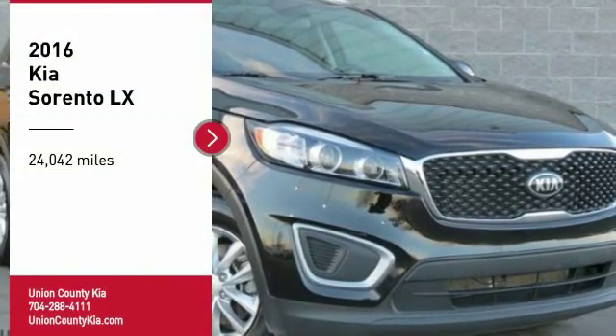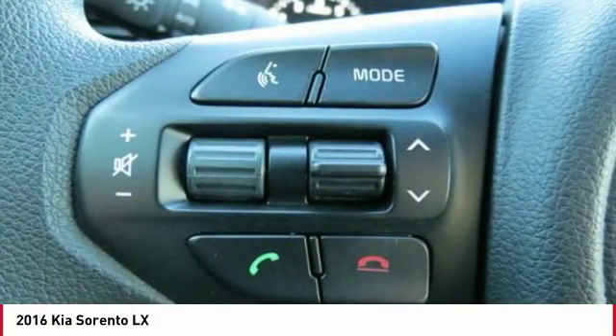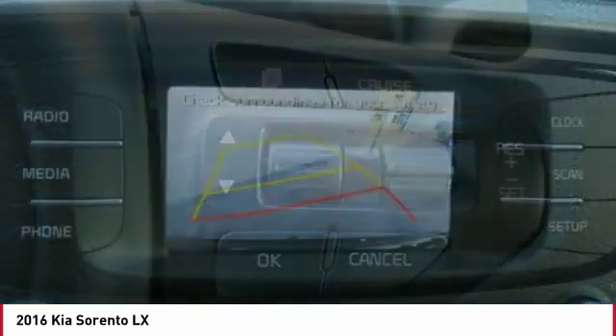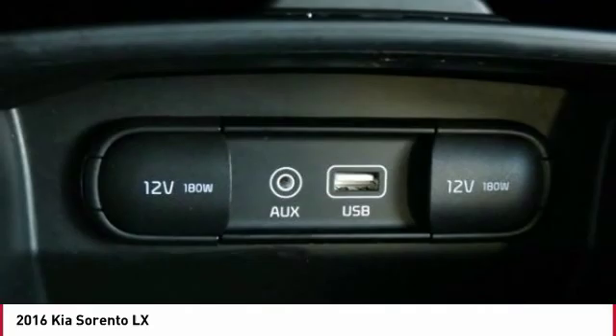Take a ride in the 2016 Sorento. The Kia Sorento is a comfortable riding, powerful, compact SUV loaded with impressive standard features. Take one look at its stylish, sleek design and you'll want to cross over to a Sorento.